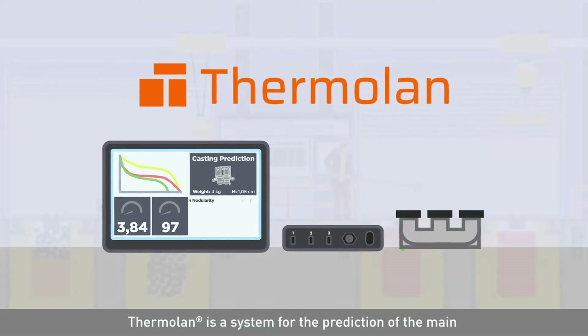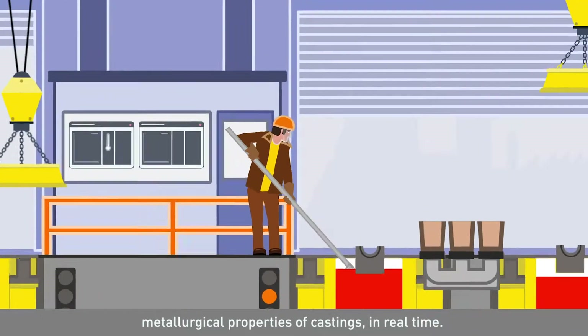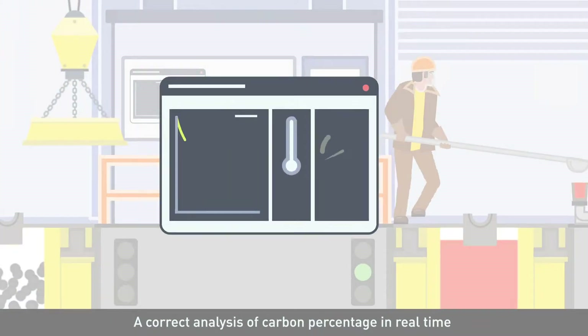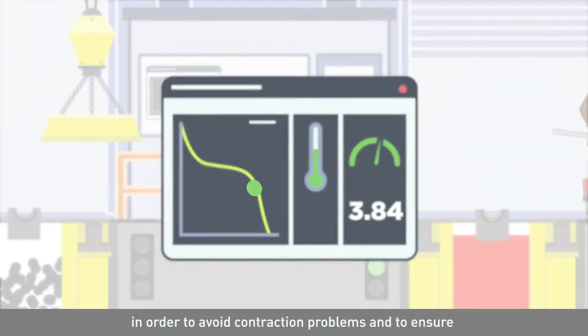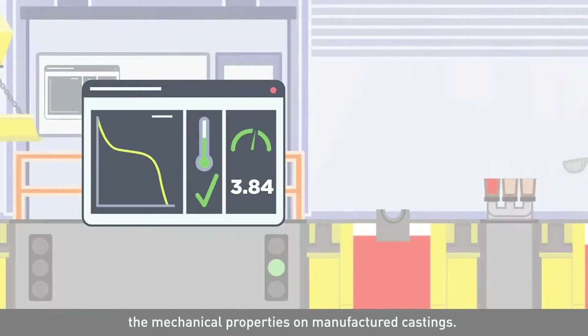Thermolan is a system for the prediction of the main metallurgical properties of castings in real time. With a simple methodology, it allows a correct analysis of carbon percentage in real time in order to avoid contraction problems and to ensure the mechanical properties on manufactured castings.